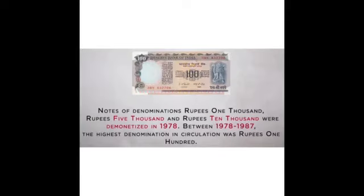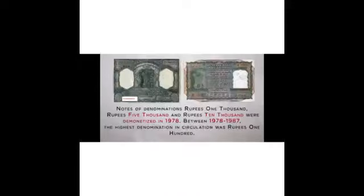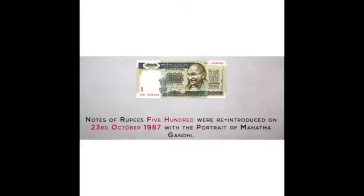Notes of denomination Rupees 1000, Rupees 5000, and Rupees 10,000 were demonetized in 1978. Between 1978 and 1987, the highest denomination in circulation was the 100 rupees note. Notes of Rupees 500 were reintroduced in 1987 with the portrait of Mahatma Gandhi, and this series is called the Mahatma Gandhi series.